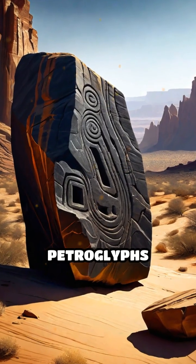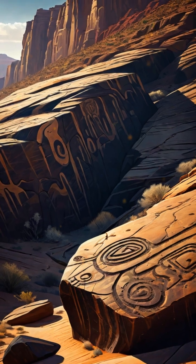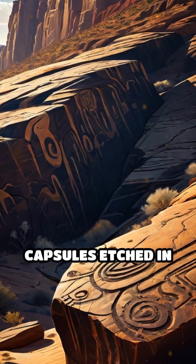Even more fascinating, petroglyphs carved by ancient peoples reveal the age of these rock coatings, acting as time capsules etched in stone.